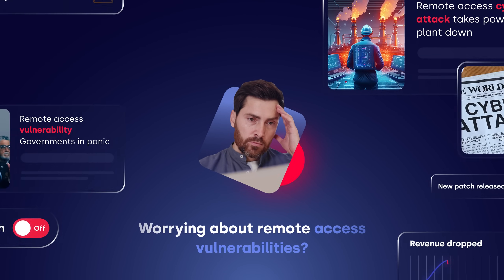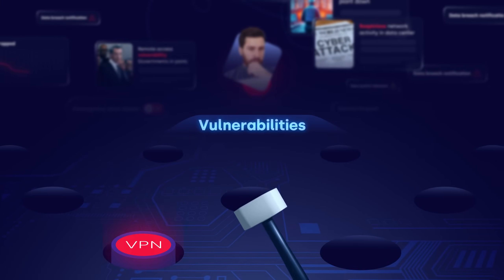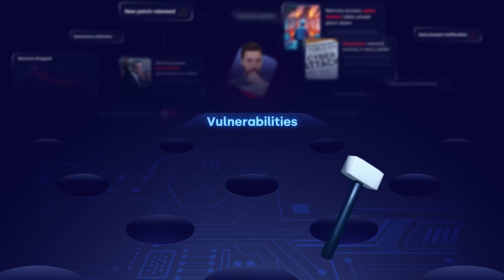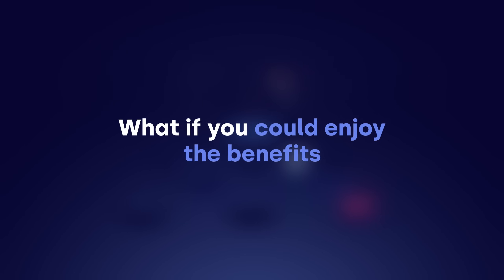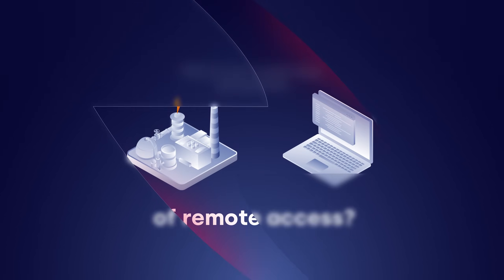Are you tired of worrying about remote access vulnerabilities every day? Does it feel like you're playing whack-a-mole with VPN patches and zero days? What if you could enjoy the benefits of remote access without the risks of network connectivity?